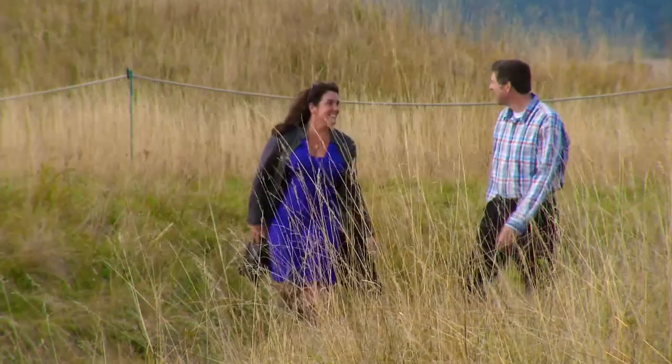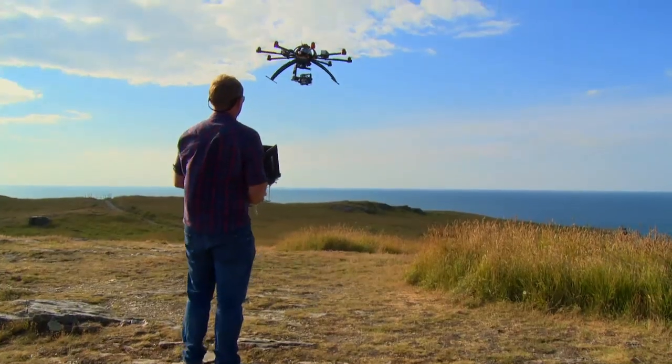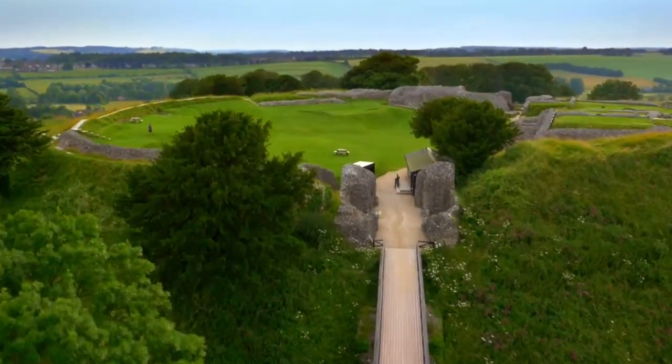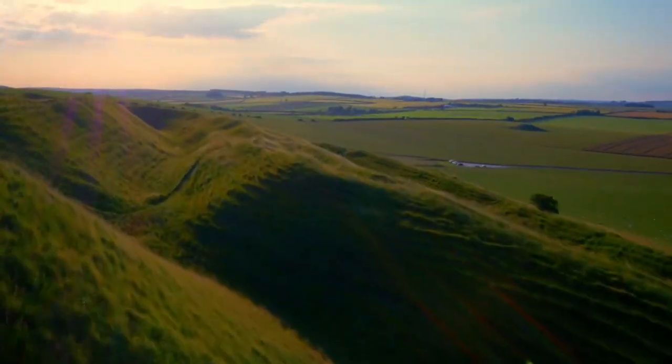I'll be joined by aerial archaeologist Ben Robinson. His high-tech kit will provide our eye in the sky, because looking down from above you get a completely new perspective on these hauntingly beautiful sights.